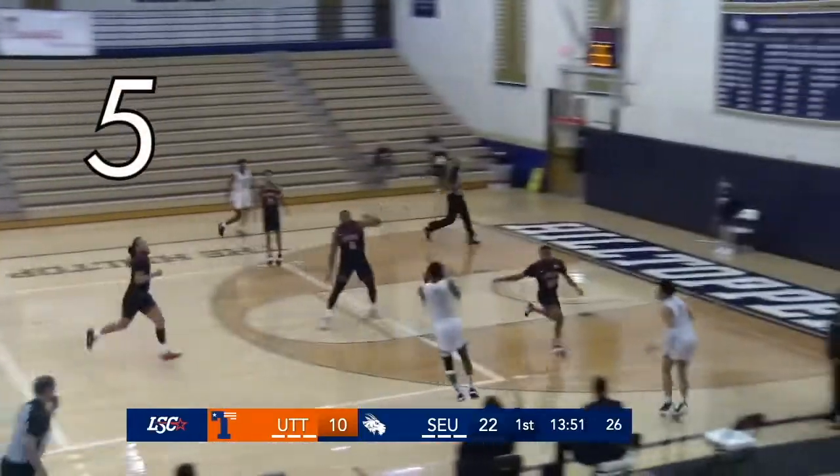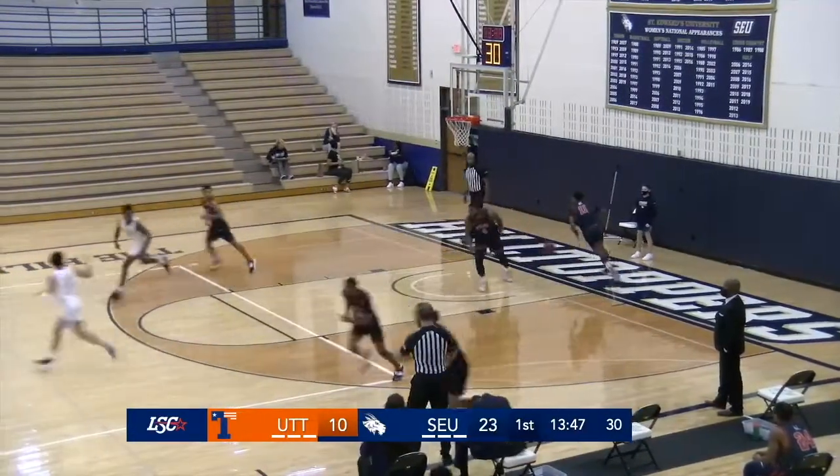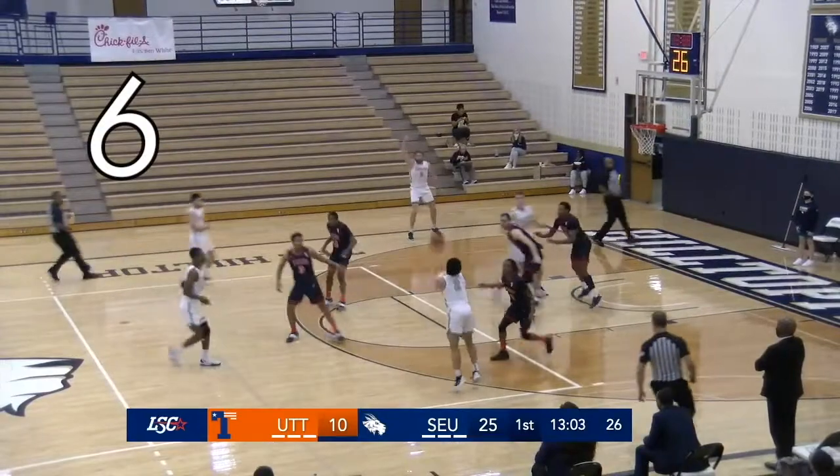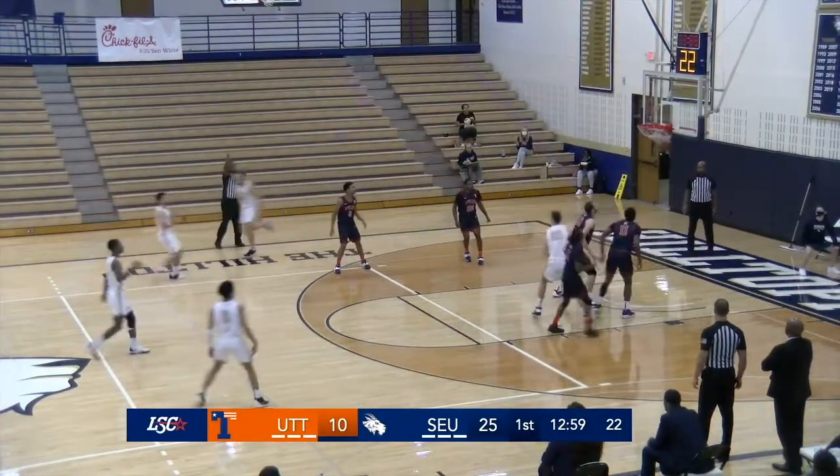It's picked up by Logan Cook. Three on the way and good for Jajana. Cross court for Kravka. Here's a three by Garza — and that's nothing but net.